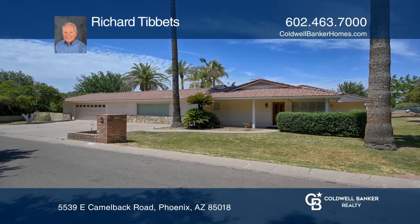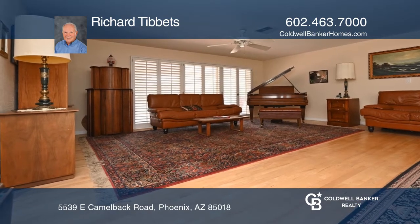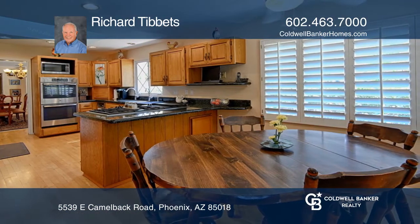Don't miss this wonderful opportunity right in the heart of Arcadia, situated on an approximately 32,000 square foot lot. This home features four bedrooms, three baths, plus a large office or media room area.